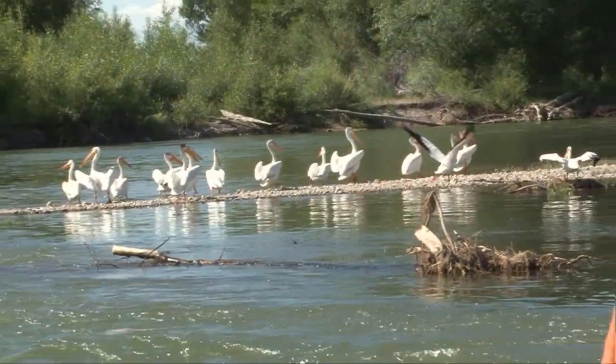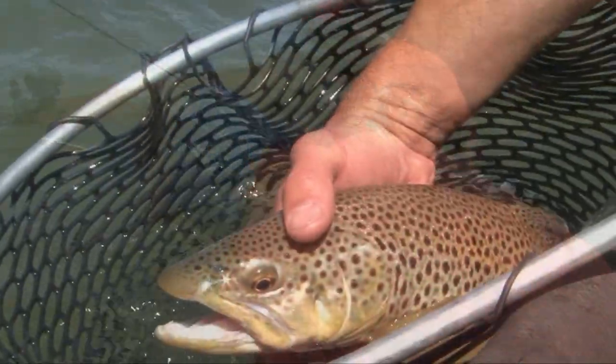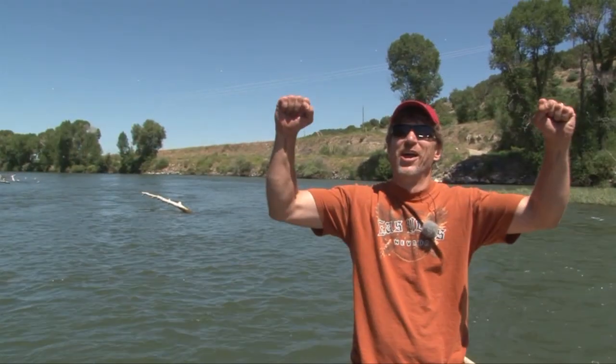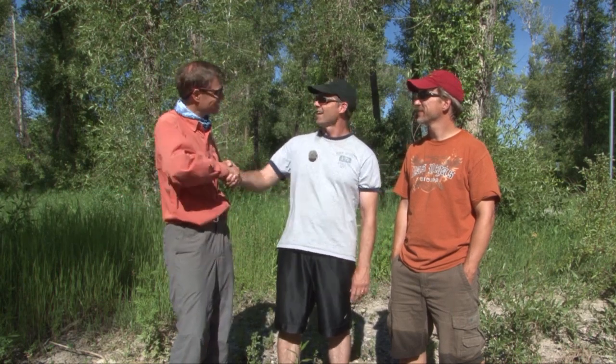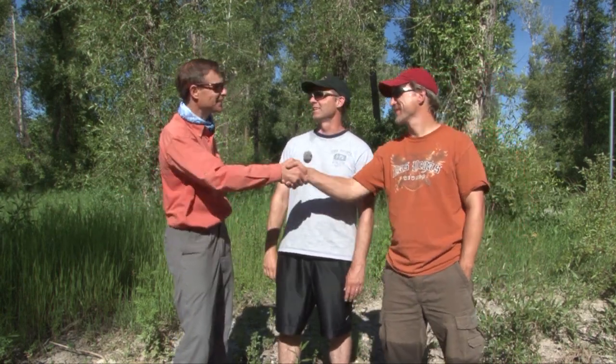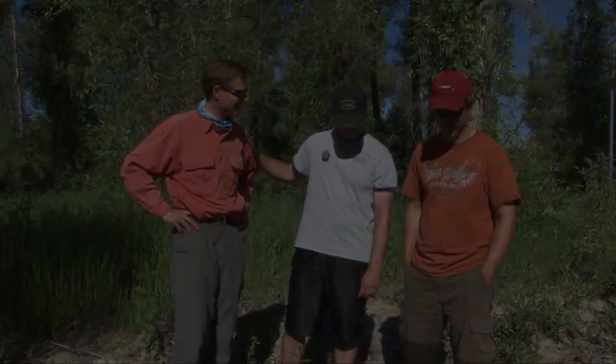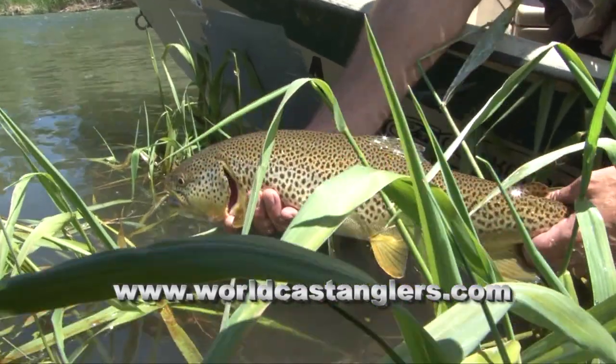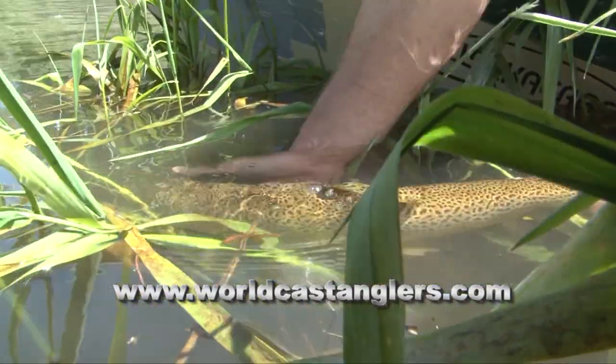As we neared the pullout, we were already reflecting on the great day we had — the fish we caught, the triumphs, and the guide who showed us the way. We had a great day here on the lower South Fork of the Snake River. Special thanks to Jim Hickey from WorldCast Anglers — outstanding day, outstanding fish. Glad you guys enjoyed it — we'll do it again. If you'd like to fish with WorldCast Anglers, check out their website at www.WorldCastAnglers.com.